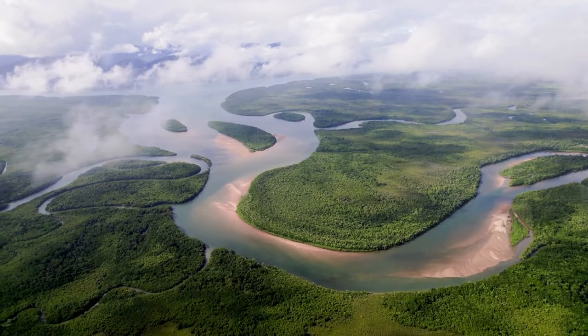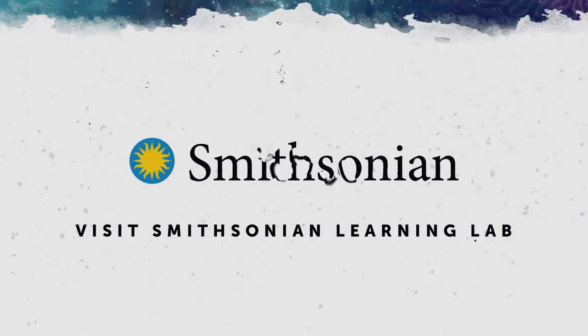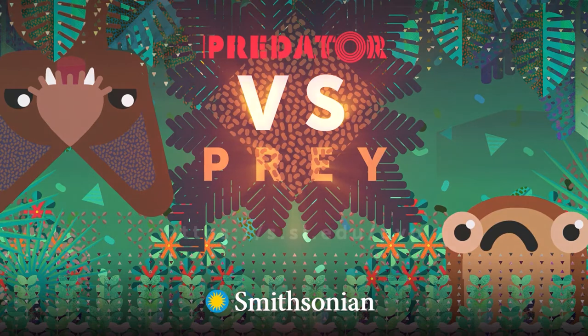Try one or try all three, but don't miss out on these new educational adventures. Visit the Smithsonian Learning Lab and start exploring.